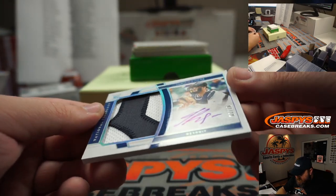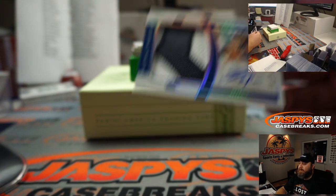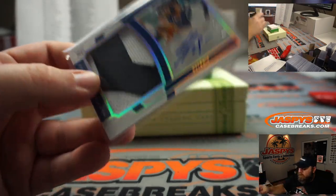Another nice patch here — one out of ten — Jake Rogers, on-card auto and patch, for the Detroit Tigers, going to TJ Boyer.